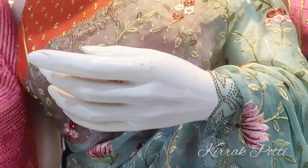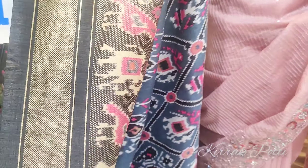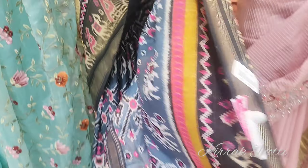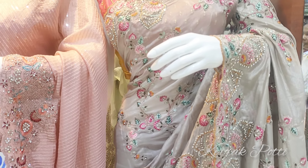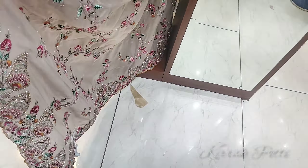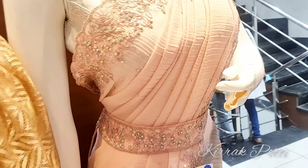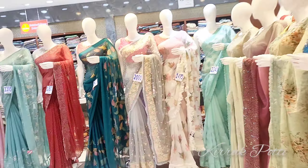Here is a fancy series with a lot of designs for this model. There are 1750 rupees designs for the day, and there is also full work at 2830 rupees. There is a lot of heavy work in the fancy series, with running blouses and lots of fancy series options.